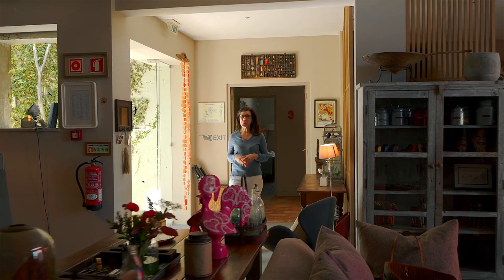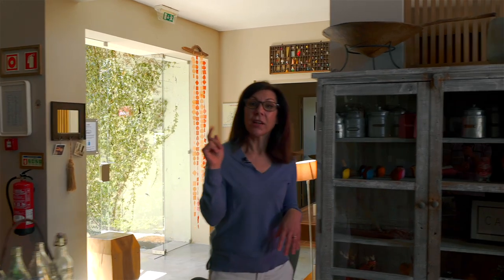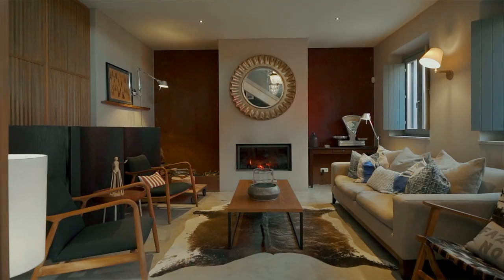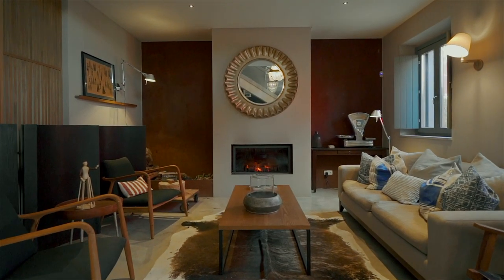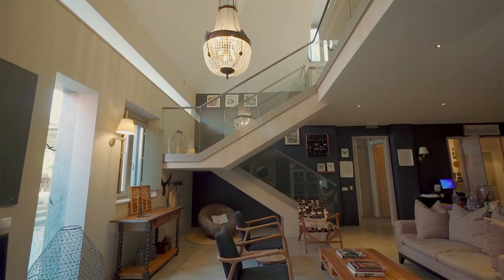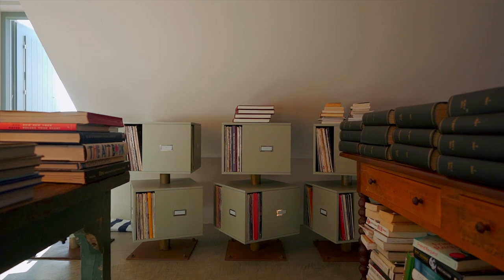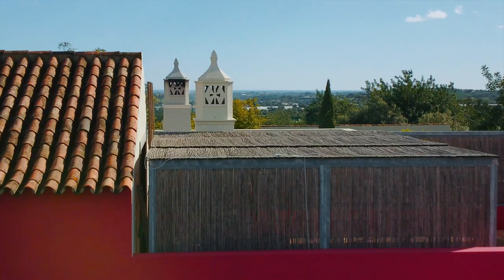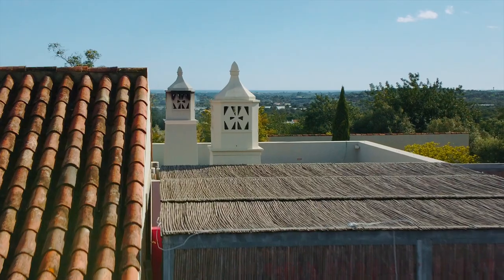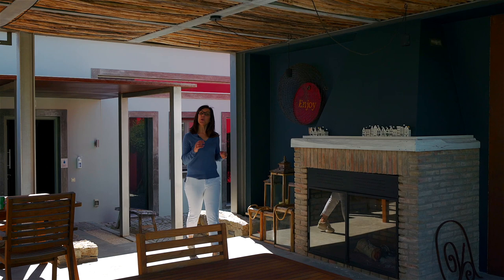The Grand Lounge with the fireplace and bar also features the mezzanine library on the first floor, which leads out onto an open terrace with beautiful sea views. The outside eating area also features a fireplace for those cooler winter evenings.